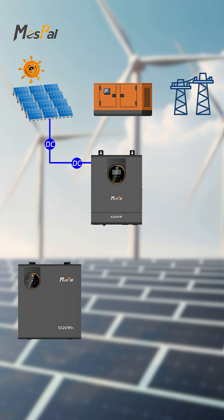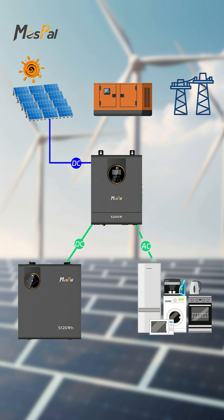Solar panels convert solar energy into fluctuating DC power, which is first transmitted to the inverter. Acting as the core of energy dispatch, the inverter can directly convert DC power into stable AC power for load use.